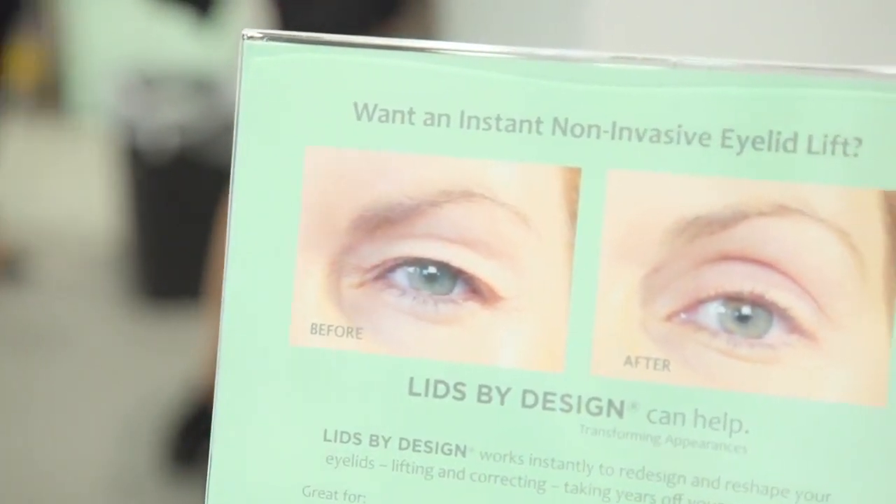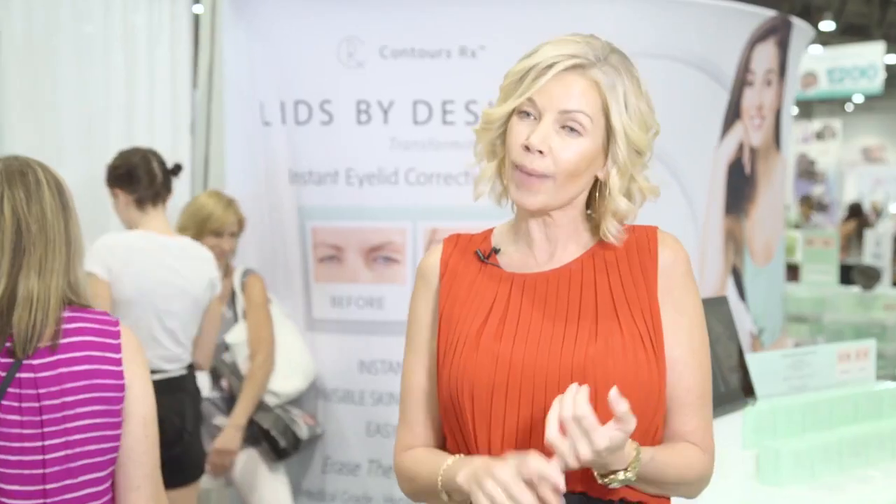We really pride ourselves in the quality of the product. It's all medical grade, hypoallergenic, and latex-free, which means it's a safe, pure product. And it's an organic-based adhesive, so everyone can use this product.